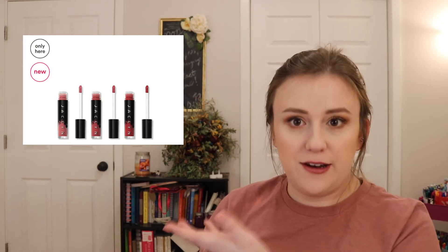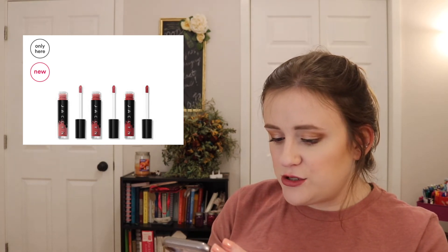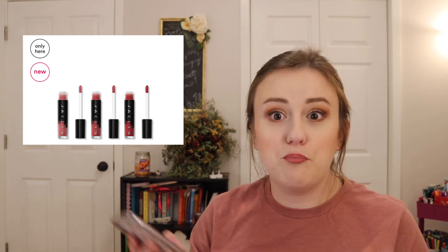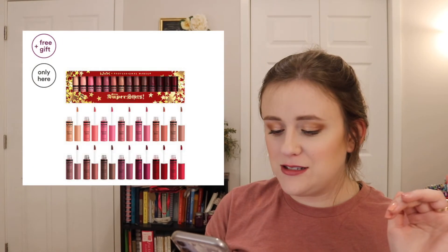I was looking at Ulta and I wanted to mention the Jaclyn Cosmetics Sweet Glaze Lip Lacquer Trio, which retails for $39. It's described as her signature liquid lipsticks and a gloss in one smooth swipe — high-impact pigment with a glossy finish, so it's like a highly pigmented lip gloss. I really want this. I'm considering buying it. I really want to try out more of her stuff.